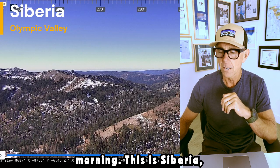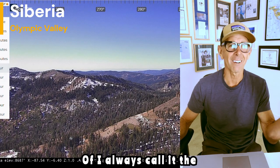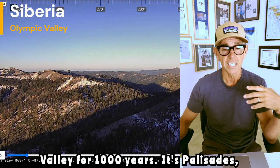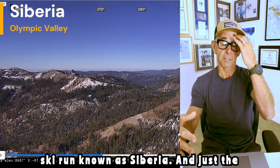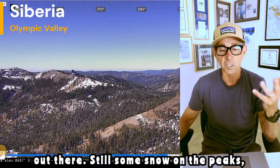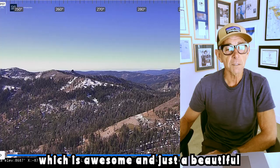I pulled up this morning — this is Siberia, which is the top of what I always almost call the wrong name. It was Squaw Valley for a thousand years; it's Palisades now, which is Olympic Valley. This is the ski run at the top known as Siberia, and just the sun coming up — a beautiful day out there. Still some snow on the peaks, which is awesome.